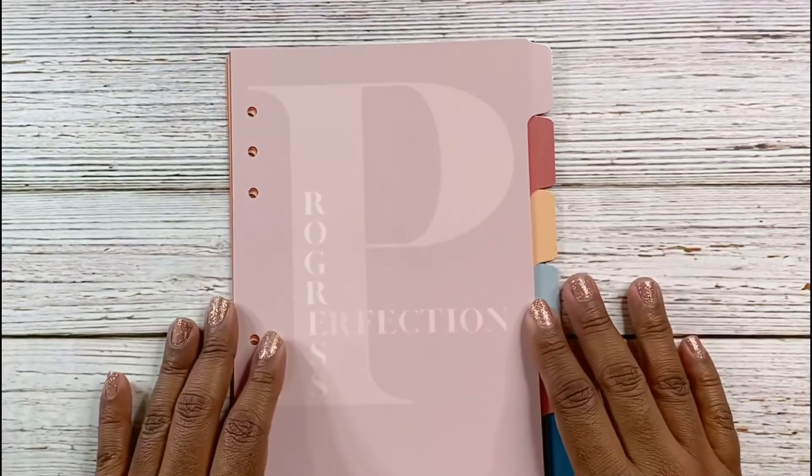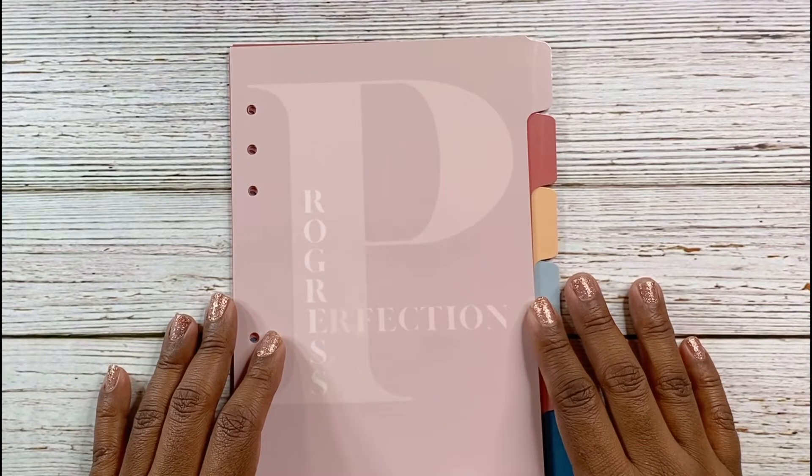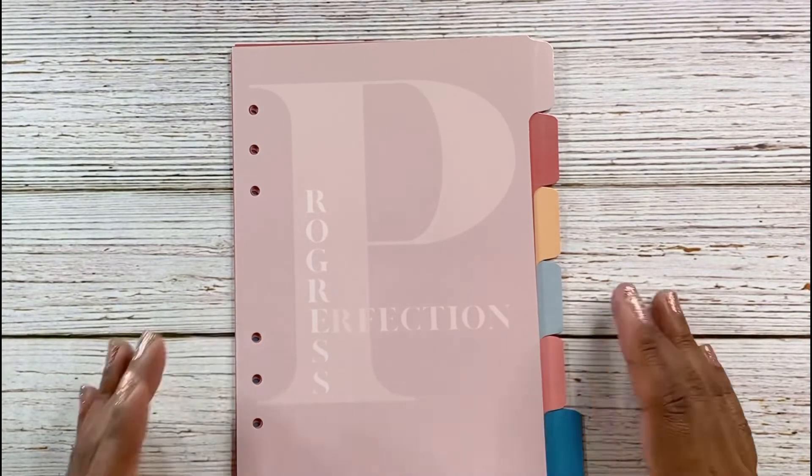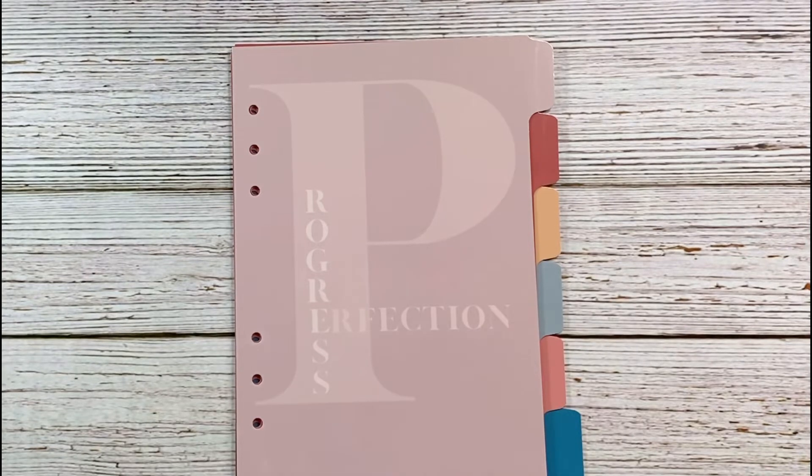Thank you so much for joining me for this unboxing of my Gold Mine and Cocoa purchases. I do have a referral discount link and code in the description box below for you to save on your purchases. Please take time to like, subscribe, and turn on your notification bell — until next time, thank you so much for joining me, bye-bye!